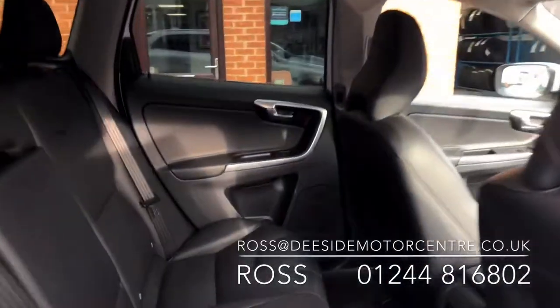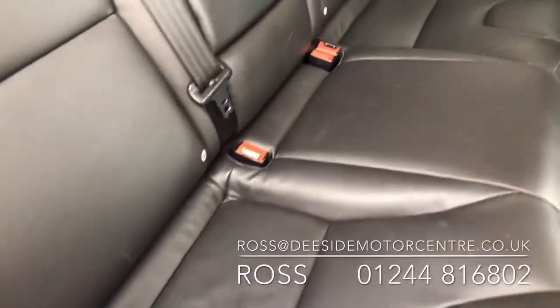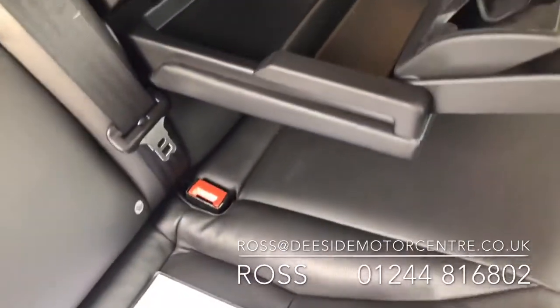Inside the car we've got a full black leather interior. You've got the isofix in the back on either side. You've got the pull-down armrest as well in the centre, cup holders and storage.